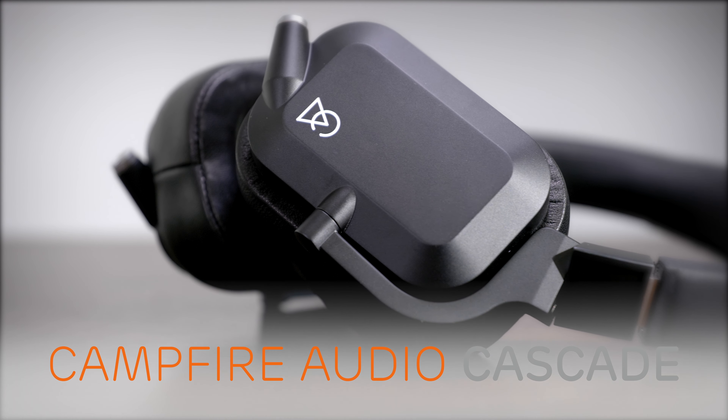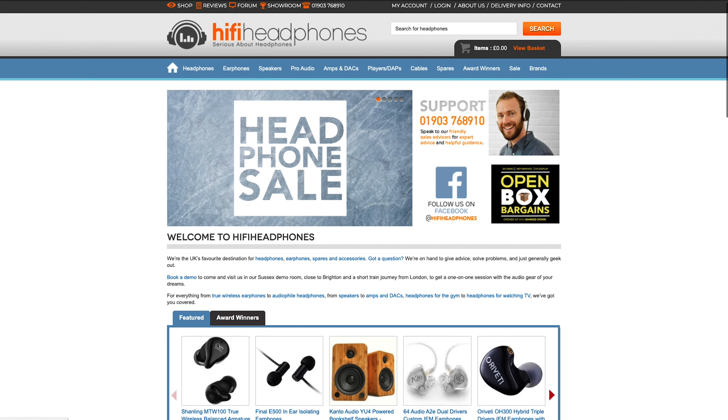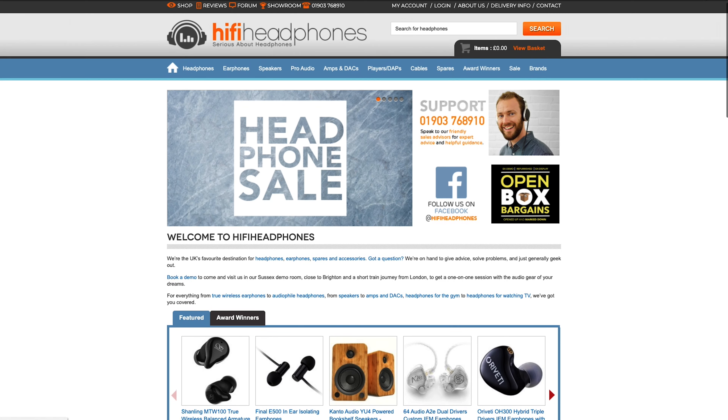The Campfire Audio Cascade. If you're not ready to ditch the wires and you want to listen comfortably with maximum isolation, the Campfire Audio Cascade closed-back headphones will do just that. The Cascade is extremely comfortable, which is ideal for wearing for long periods of time while getting your work done. These are closed-back headphones so they will also do a great job of blocking out external noise, allowing you to enjoy your music in peace.